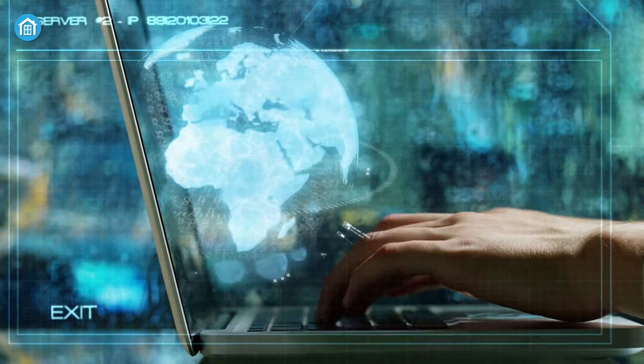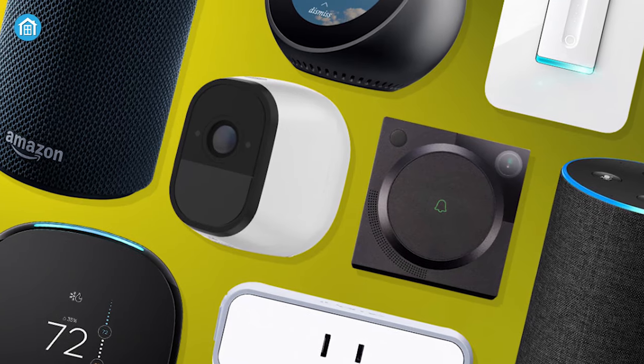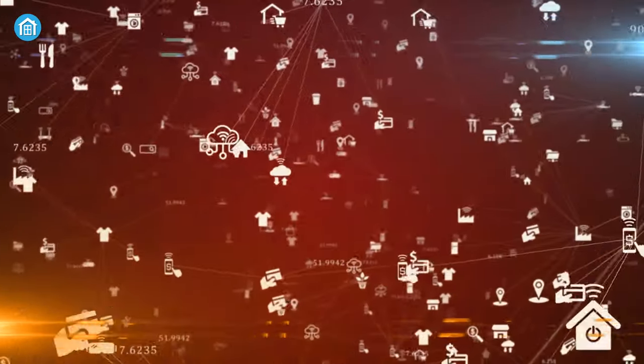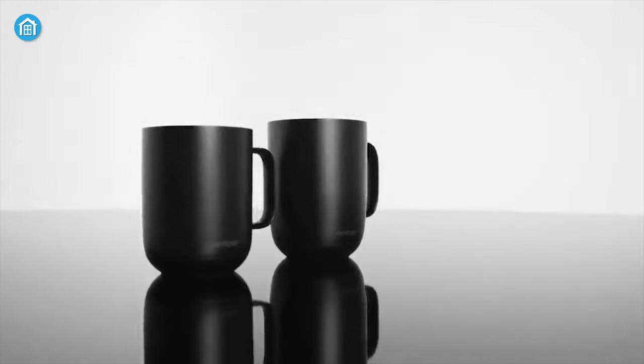With the internet now an essential part of our lives, the last decade has seen a rush of connected devices hit the market. Name something and there's a smart version of it, whether it be a phone, thermostat, or coffee mug.